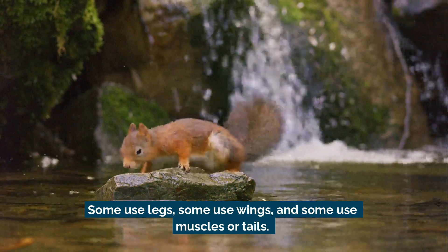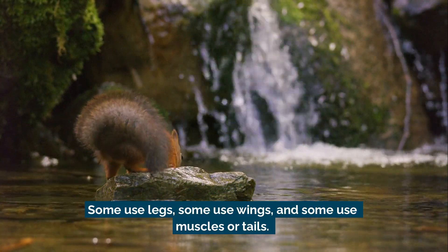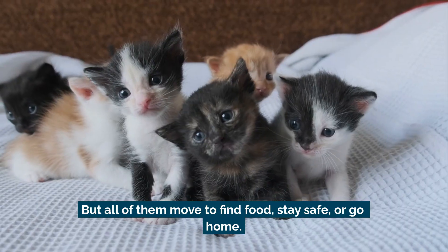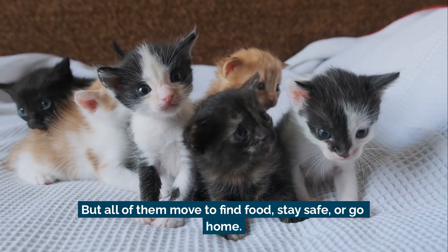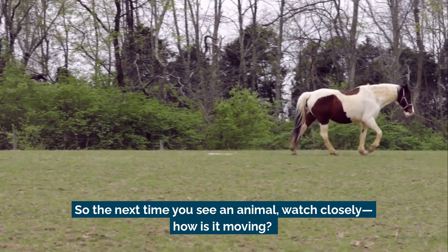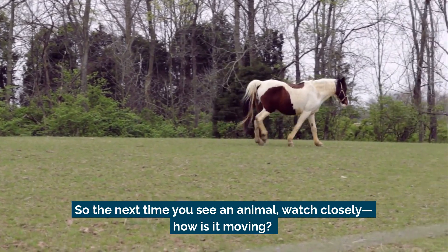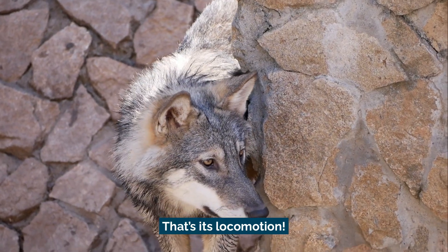Every animal moves in its own special way. Some use legs, some use wings, and some use muscles or tails — but all of them move to find food, stay safe, or go home. So the next time you see an animal, watch closely. How is it moving? That's its locomotion.